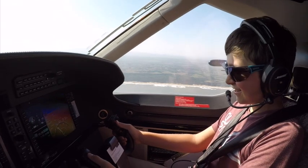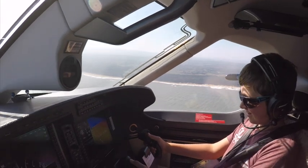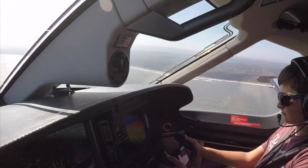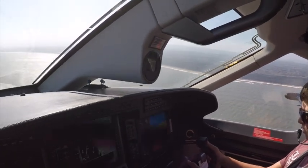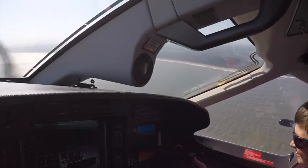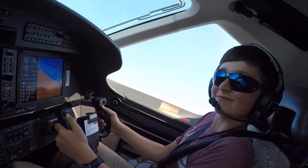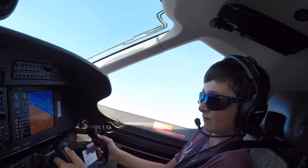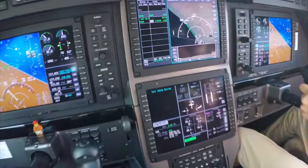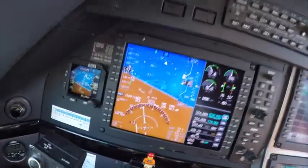Everything is awesome. Everything is good when you're flying in a plane. Turn us towards the coast. 9,000 feet coming up. That was brilliant — that was really cool. That was a super, super turn. You actually required very little instruction.